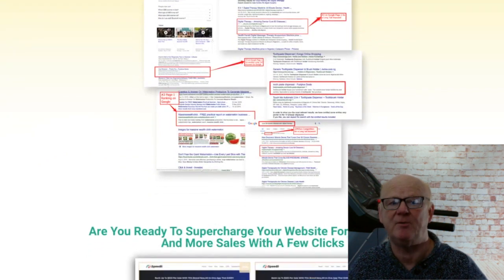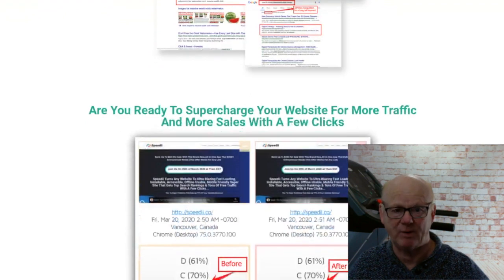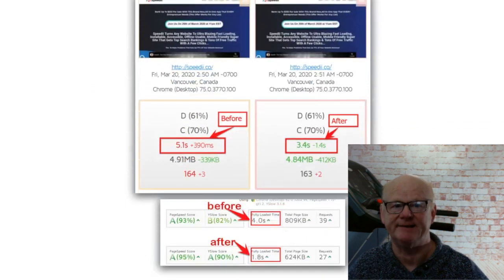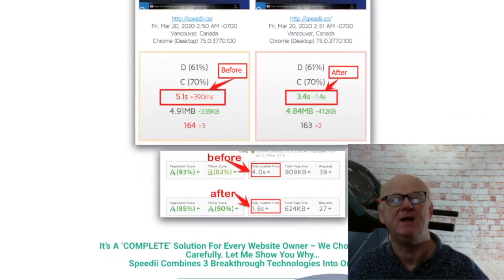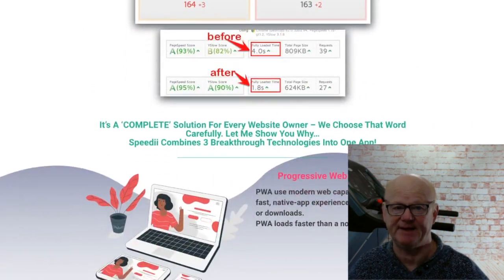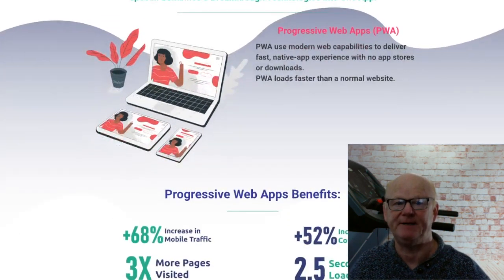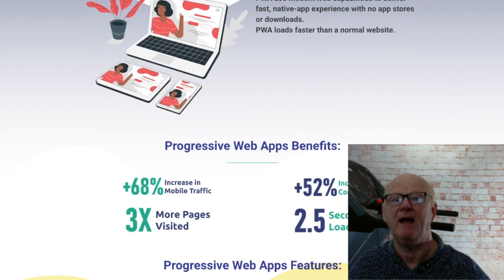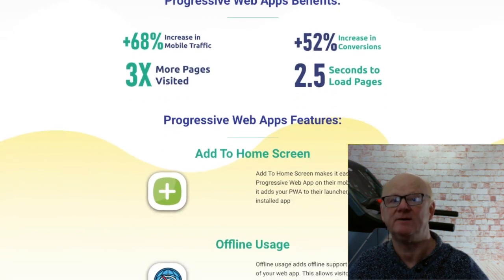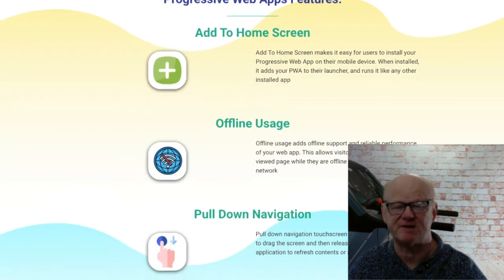Speedy addresses so many issues that are damaging your website right now. Does your website load instantly? Is your site truly mobile effective — mobile first? You also need to convert your website into a mobile app — Speedy does it, using PWA to deliver fast native app experiences. Even Facebook has been addressed using FBIA — Facebook Instant Articles. With speed playing a major factor with Google and your viewers, people don't wait for pages to load any longer. If you want your traffic to stop and view your website, you need instant load.